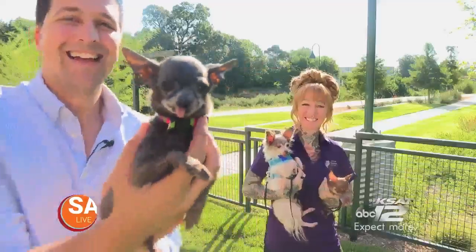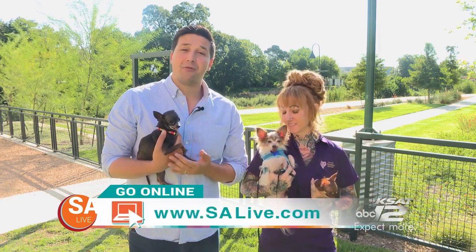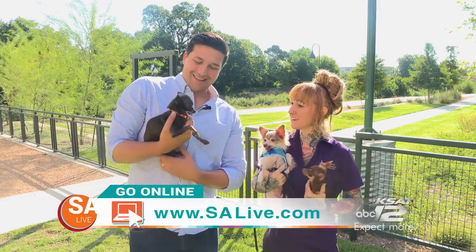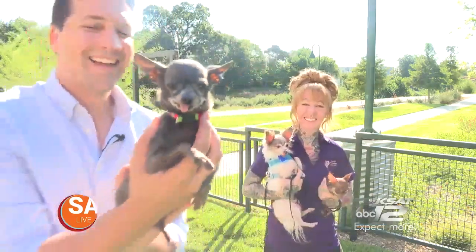If you're interested in adopting, this is Nitro and this is El Rey, and they're looking for their forever homes. For more information on Texas Chihuahua Rescue, you can head to SALive.com and click on the link provided. Tammy, thank you so much for bringing them out here. For SA Live, I'm David Elder.